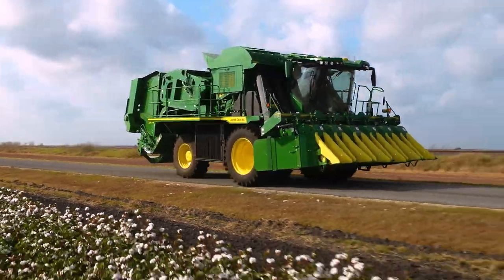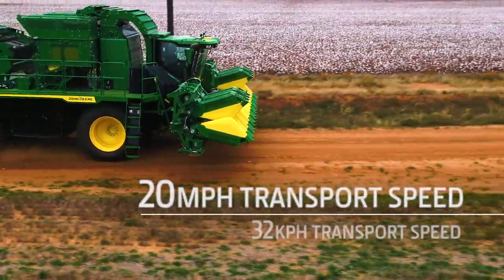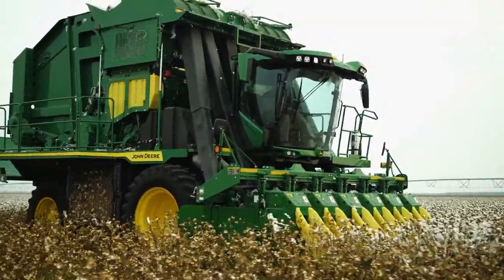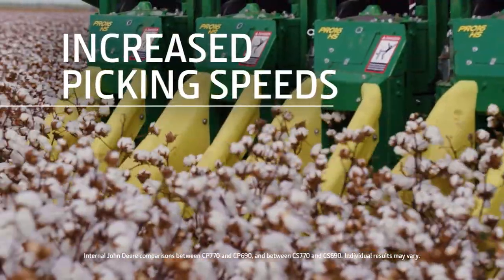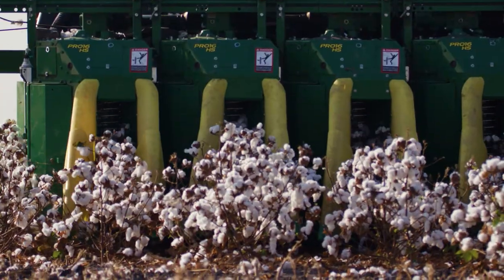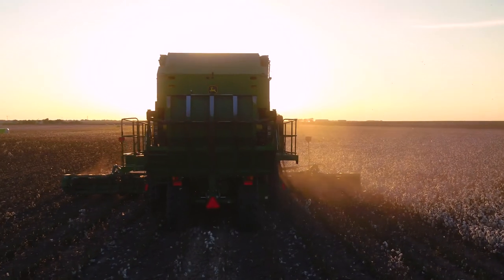And when it's time to move from one field to the next, you'll get there faster with a transport speed of 20 miles per hour. Picker customers can also see a 5% increase in picking speeds from 4.4 to 4.6 miles per hour, thanks to the new Pro 16 HS row units, helping you put an extra 4.4 acres behind you at the end of a 10-hour harvest day.